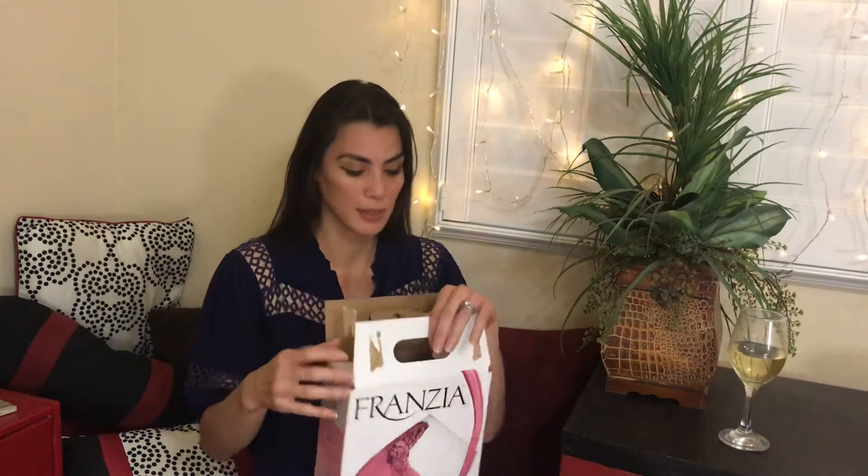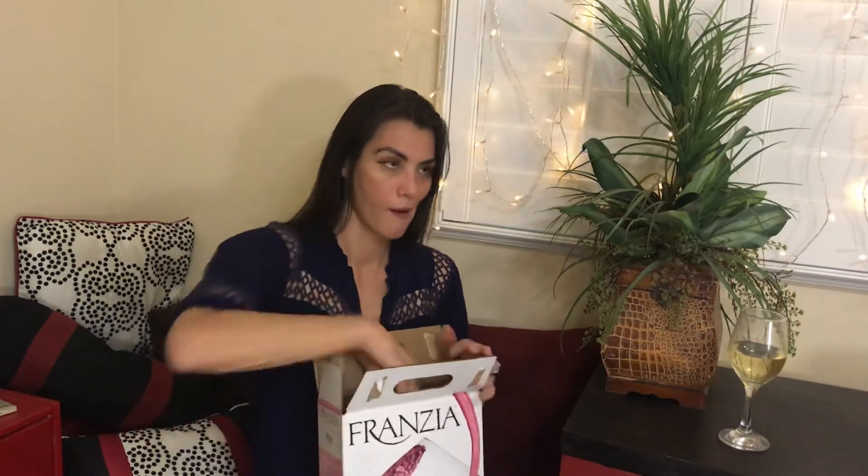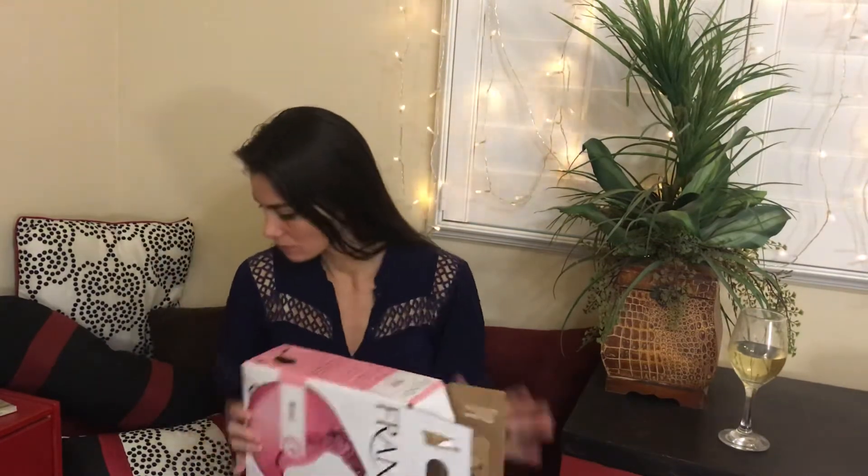I don't know about you, but I end up with quite a few empty wine boxes. So instead of throwing them into the recycling — since you guys know how much I love to reuse things and reimagine things — here we go.